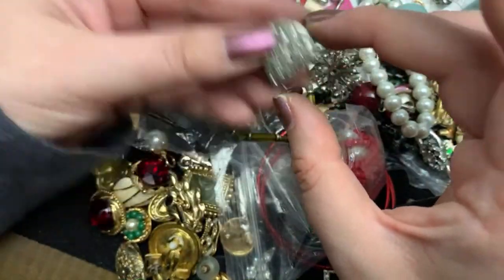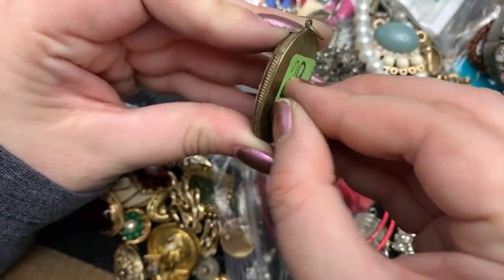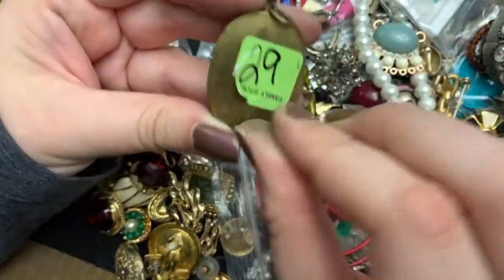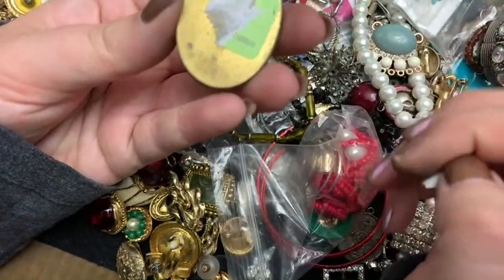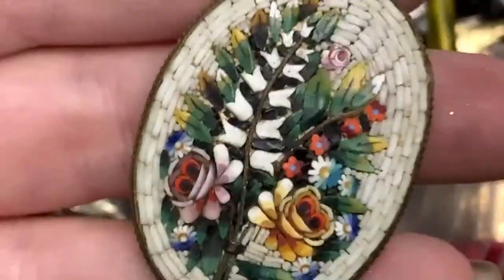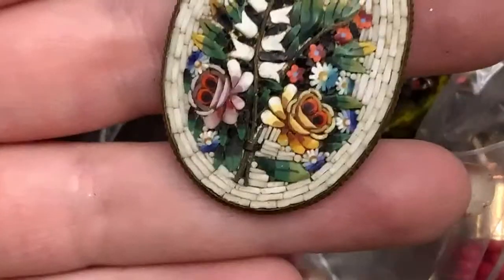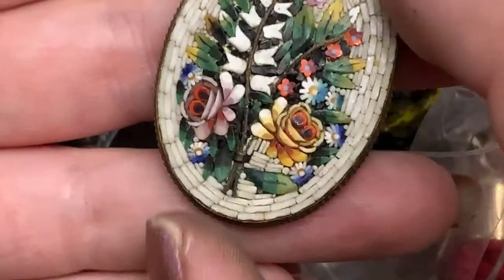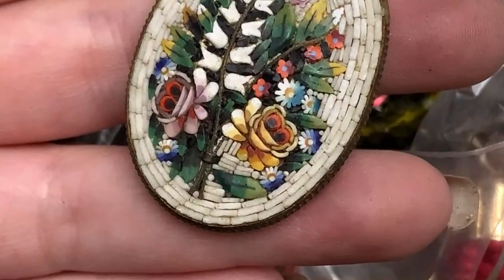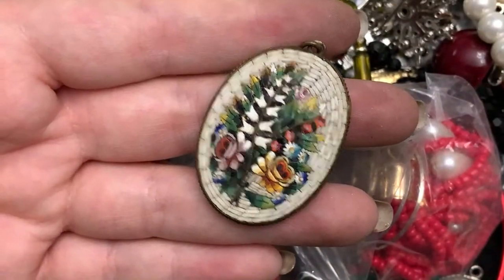That's pretty — this is old. Oh, look at this. This was in the thing. $29 or 29 cents — either way, it's a weird price. But this is one of the nicer mosaics I have seen. That is gorgeous. And it is in really good shape. Wow. That is beautiful.